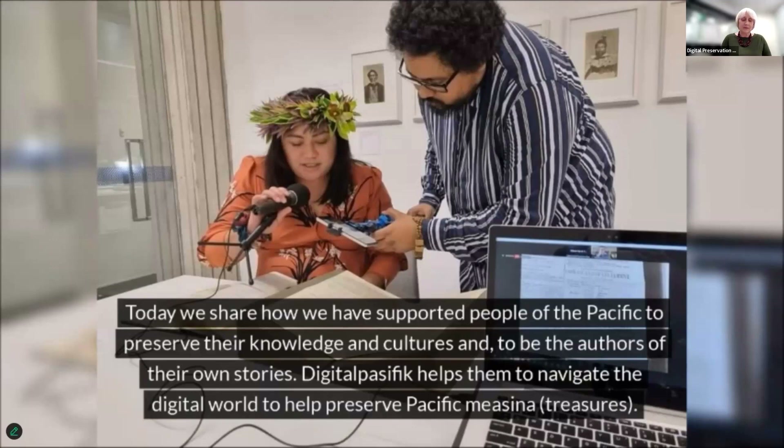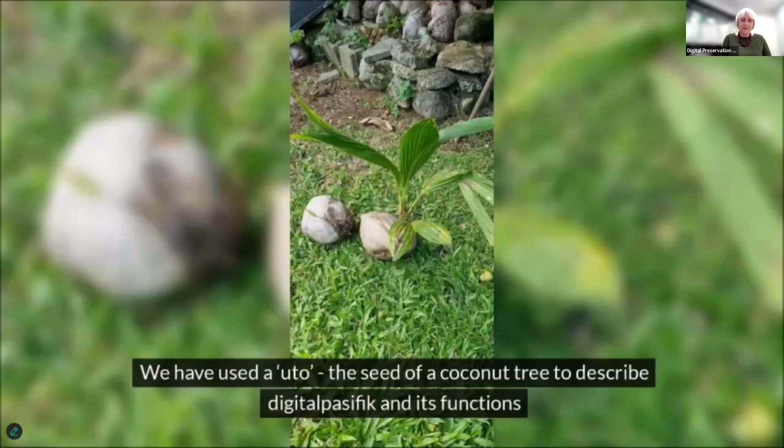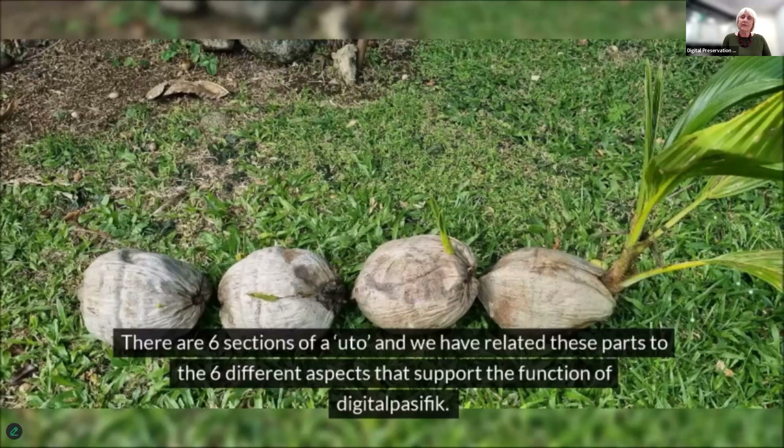Digital Pacific helps communities navigate the digital world to help preserve Pacific miasina treasures. We have used the book — the seed of a coconut tree — to best describe Digital Pacific and its functions. There are six sections of outo and we have related these parts to the six different aspects that support the function of Digital Pacific.